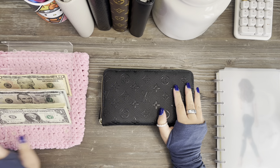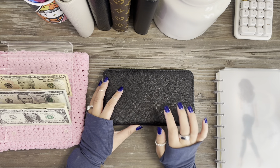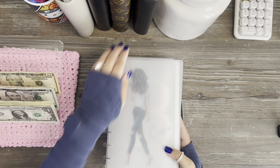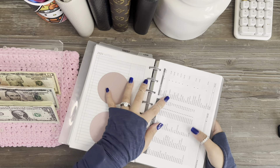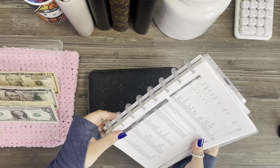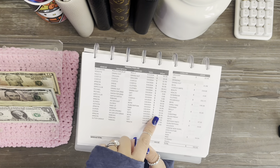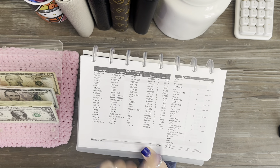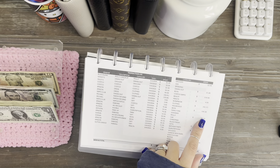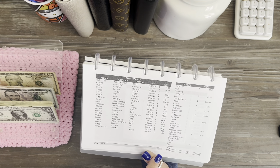Hi guys, welcome back, and welcome if you're new. We are going to unstuff the first check of May, so let's get started. Let me pull up our spending log. If you guys are new, this is just what we spent for the week. The dollar amount, any returns indicated, then dates, categories, and description of where we shopped.